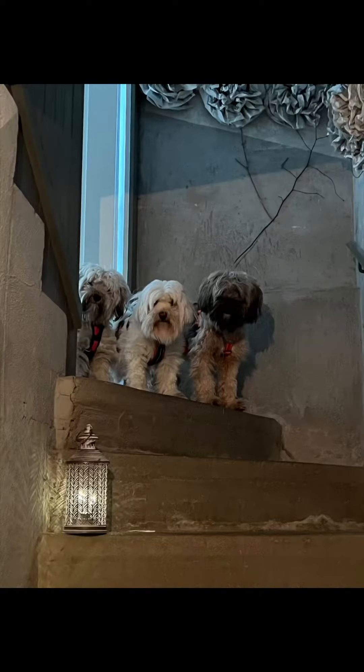My dogs are very curious what I'm doing. I'm working with the paper flowers here and branches from our garden. This is part one. And here are the beautiful lights which will light the way day and night, because it's a very dark room and we need light there.